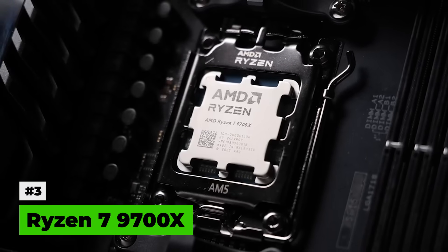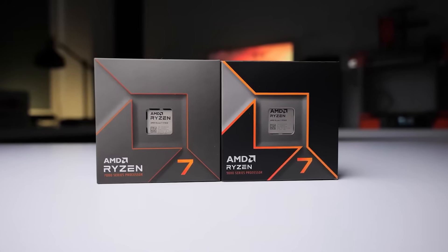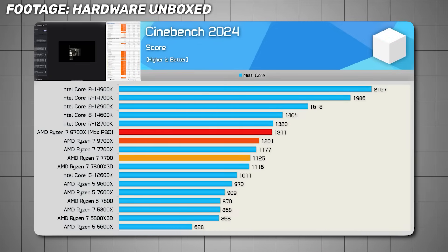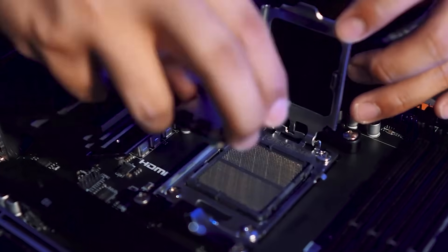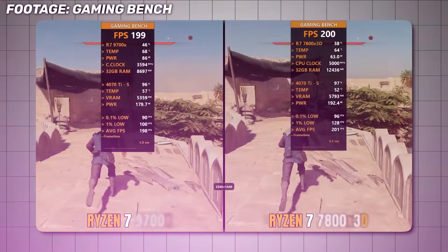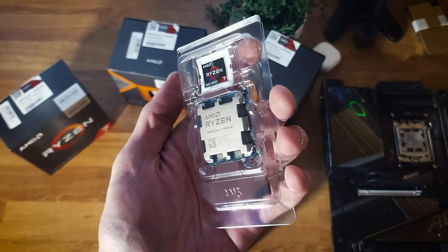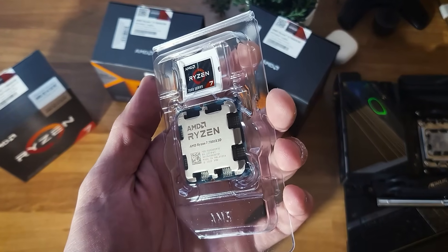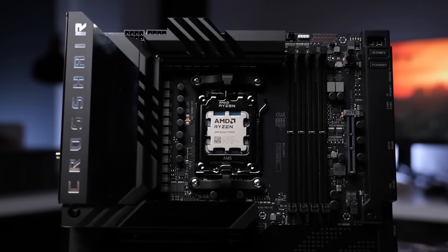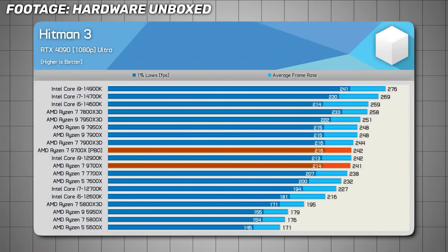At number 3, we have the Ryzen 7 9700X — my favorite AM5 chip right now. It probably gives the best value for its price among AM5 processors. The 9000 series architecture improved production and rendering performance a lot, and the 9700X benefits from that. It's not overpriced, it has a healthy core count for modern workloads, and with a few small tuning changes you can push its gaming performance closer to what you'd see from a 7800X3D. The only area where the 7800X3D maintains a distinct edge is in esports titles that benefit strongly from very high cache sizes. In most other situations, the 9700X solves the drawbacks of earlier X3D chips while giving much better all-round performance.